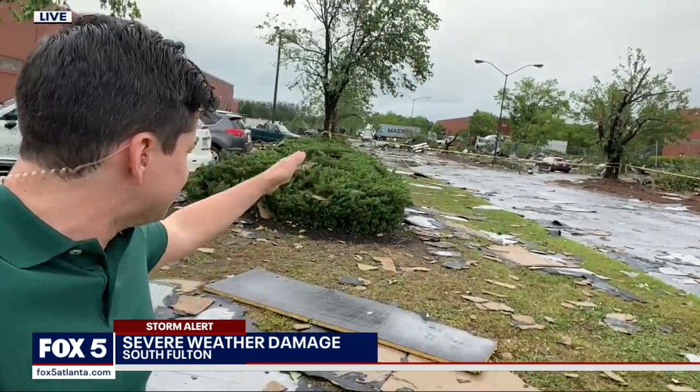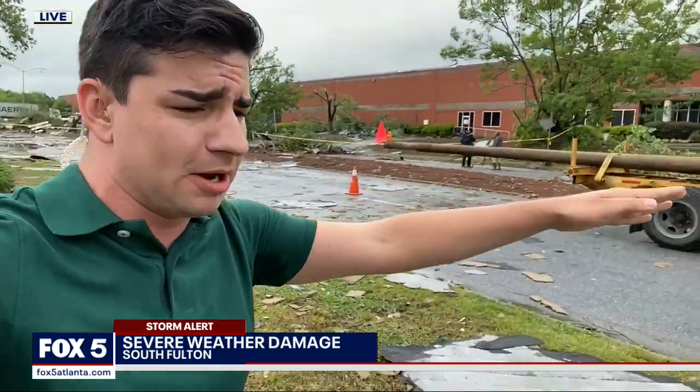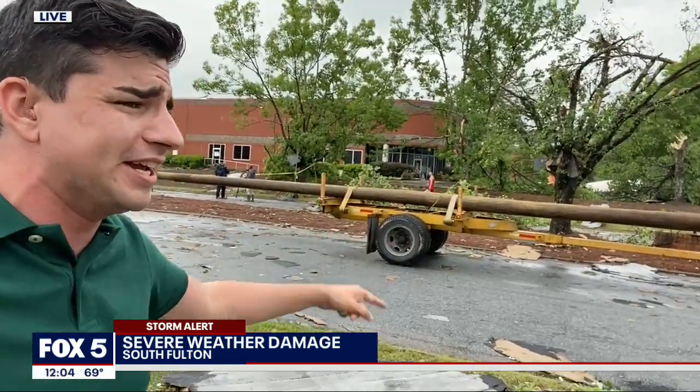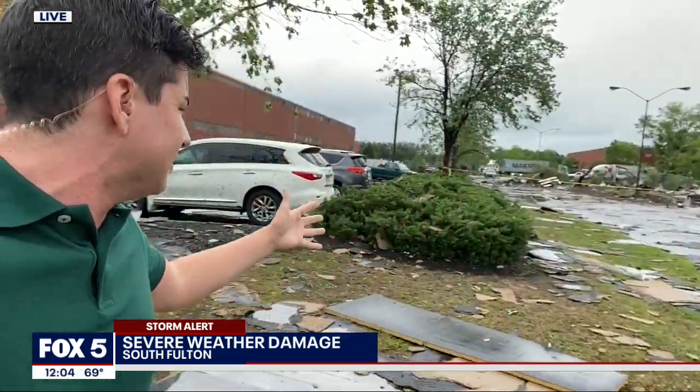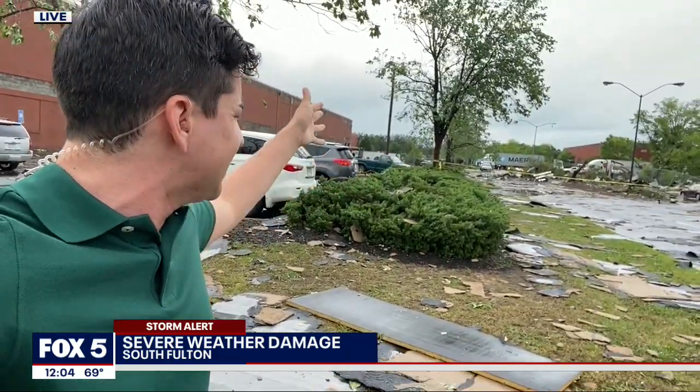You can see some of the tree limbs actually snapped here. It doesn't look like there are any downed trees, but the power company is on scene right now — you can see they have a power pole already ready to replace. This seems to be a very active situation. There are trucks on the other side trying to get into this warehouse, but they can't right now because of this damage. We're going to stay on top of this and continue to track the damage here in South Fulton. Live from the scene, Rob Burienzo, Fox 5 News.